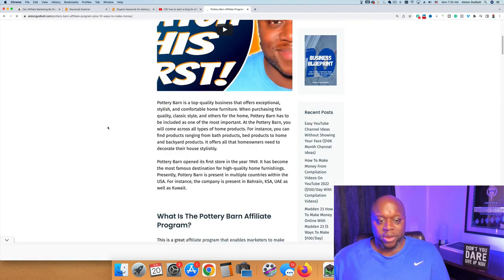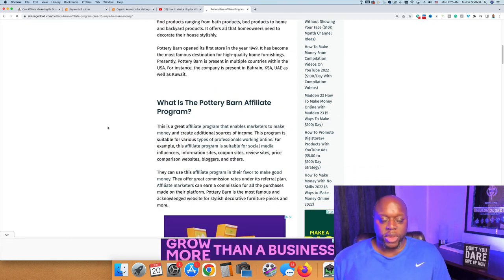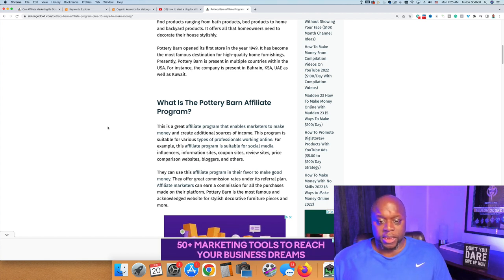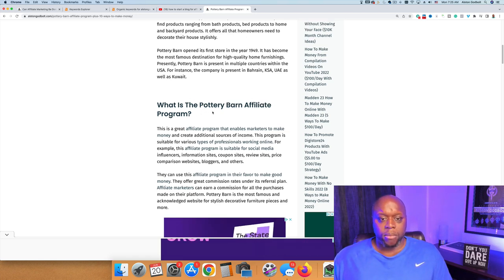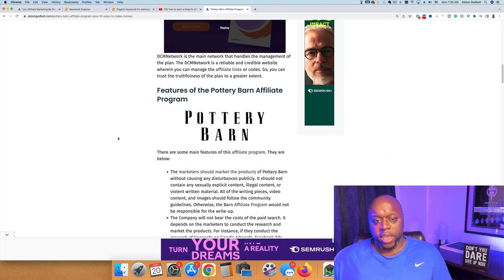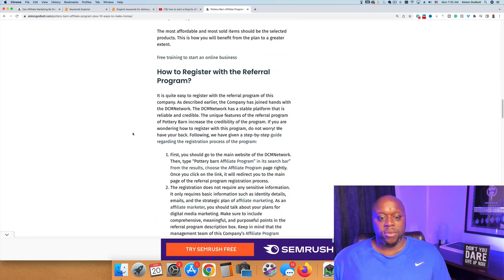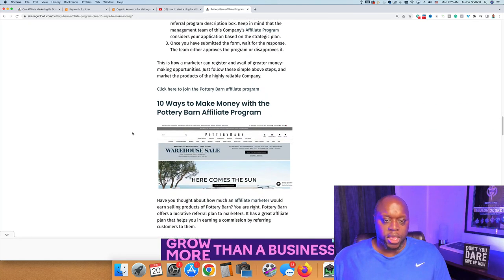Basically what I do is write on the pottery barn affiliate program — I talk about what it is. When I sit down to write something, I address it with who, what, when, where, why, and how. I take five or ten minutes to brainstorm and write down questions. I ask and answer these questions throughout my blog post, like 'how much do they pay?' — things people want to know — and I show them how to get started.